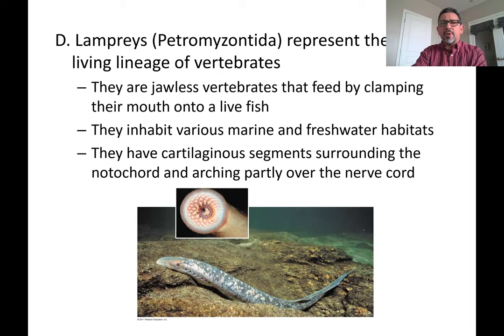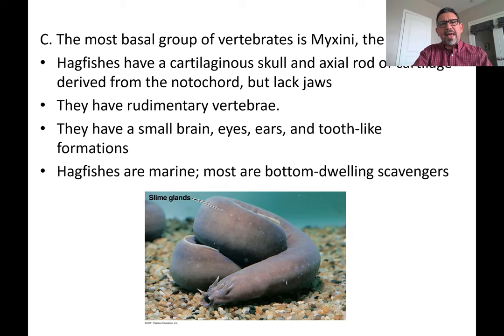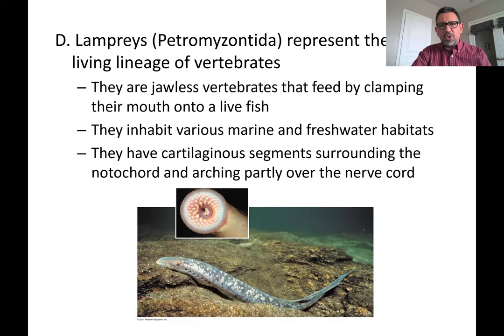Another type of basic vertebrate is going to be the lampreys. Both the hagfishes and the lampreys don't have jaws, so these animals that lack jaws — in biology we call them agnathans, meaning jawless. An agnathan is going to have a mouth that is going to be surrounded by sharp structures like teeth. Take a look at the mouth of a lamprey — those are the sharp tooth-like structures that they can use for facilitating consumption of food.